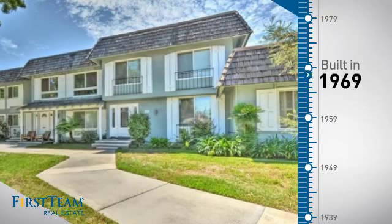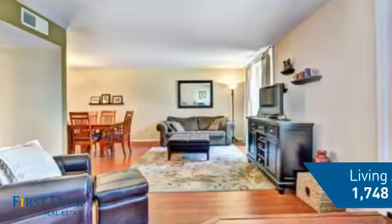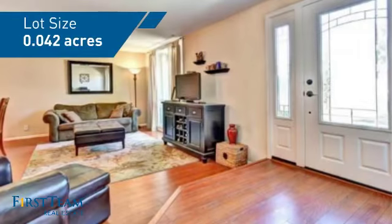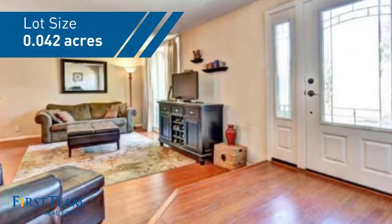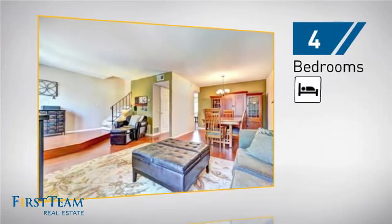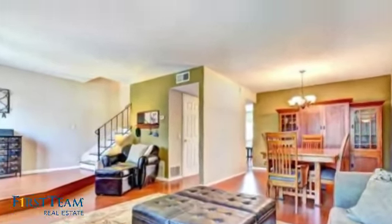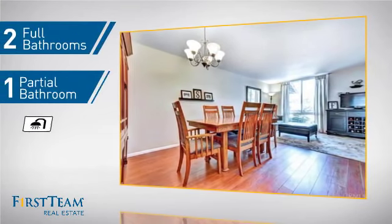This property was built in the late 60s and features over 1,700 square feet of space, giving you a spacious layout to play host or kick back and relax after a long day. Inside you'll find four bedrooms so everyone has a private space to come home to, as well as two full bathrooms and one partial bathroom.